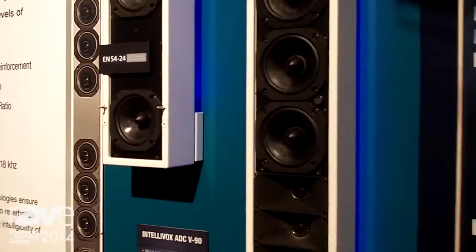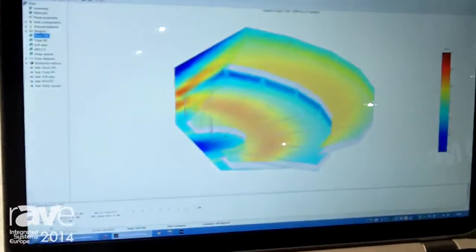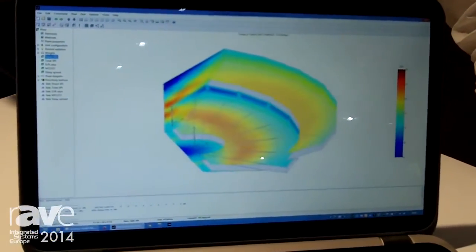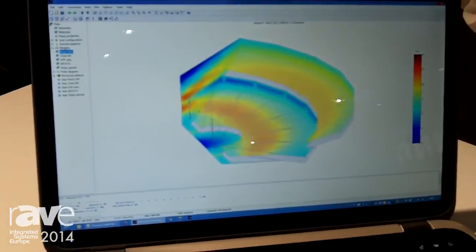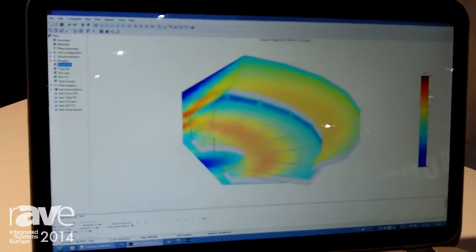These columns can be controlled by software called DDA software. It's modeling software where you make a model of the room, and the software will figure out the settings to send to the column to cover the space just the way you want it, with a very even SPL from front to back.